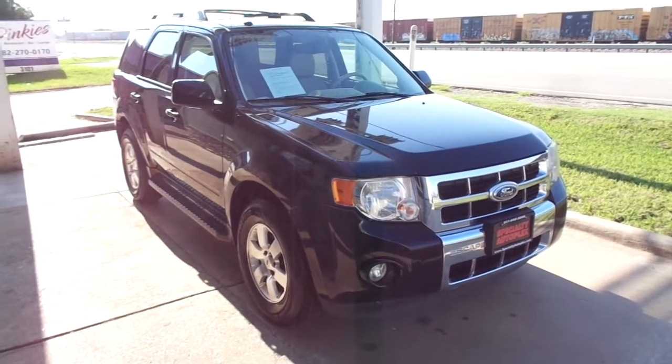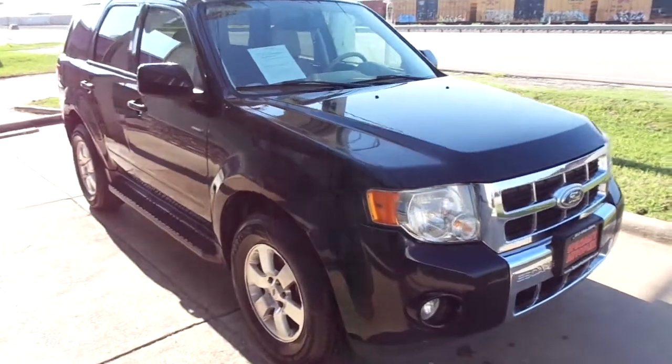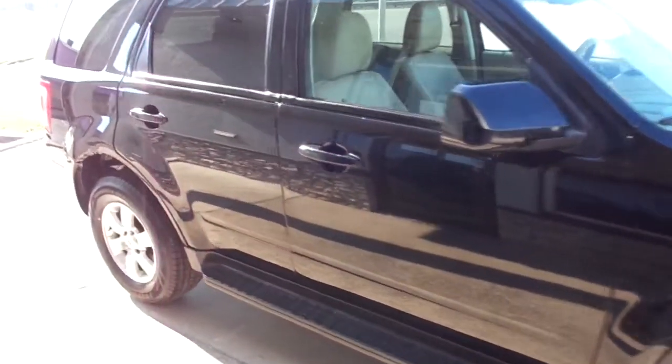Hi, this is Donnie with Specialty Autoplex in Arlington, Texas. Thank you so much for watching. We have for sale a 2012 model Ford Escape Limited.